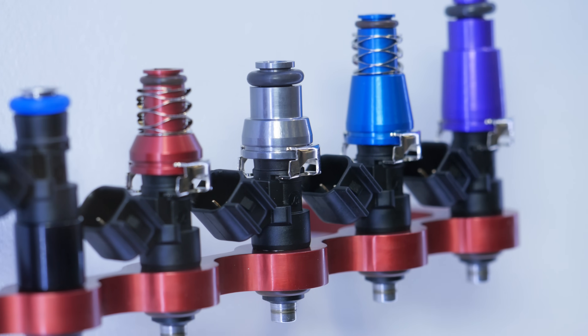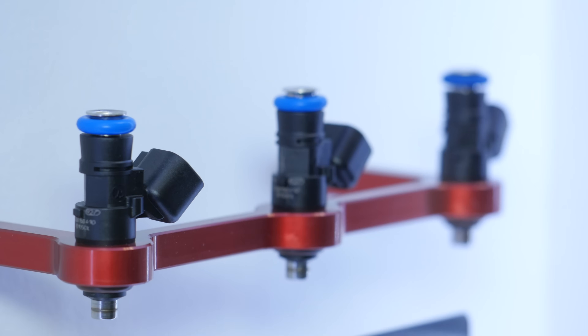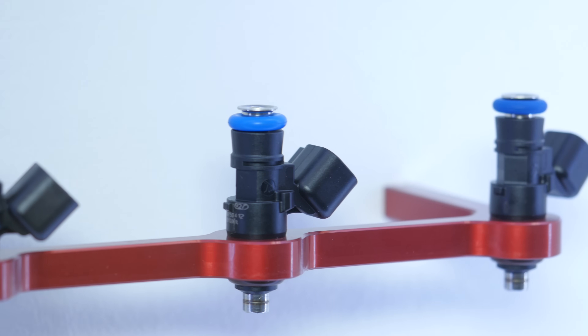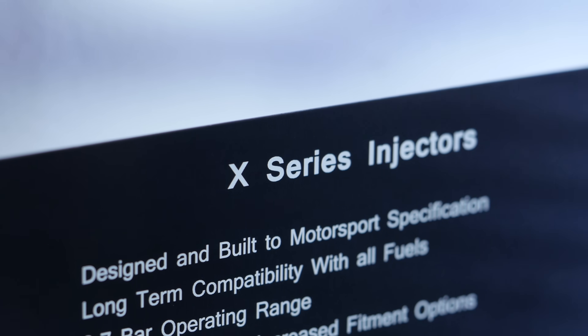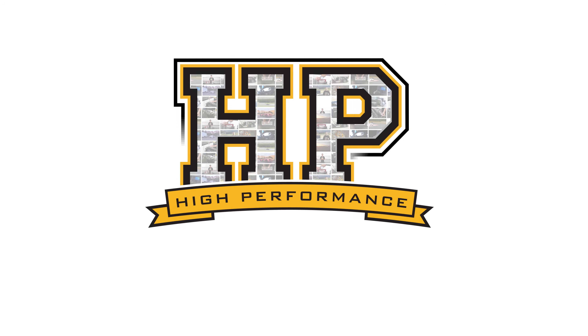In the past decade we've seen a huge improvement in both the quality of the injectors available to us in the aftermarket, as well as the knowledge surrounding how these injectors work and how we need to deal with those in our aftermarket ECUs. We're here with Tony Palo from Injector Dynamics to talk about Injector Dynamics' new X series of injectors.